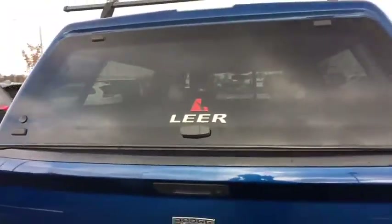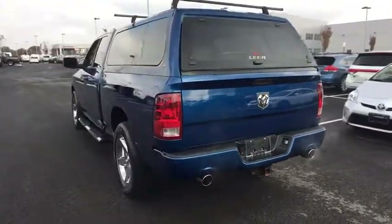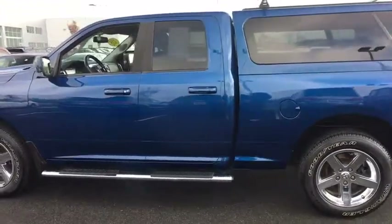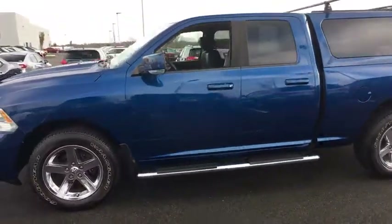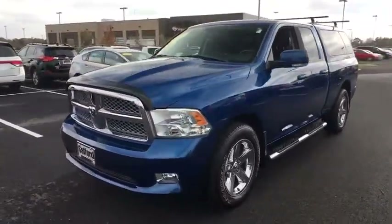Four wheel drive, electronic stability program, heated steering wheel, security package, fog lamps, heated front seats, power door locks, security alarm, Uconnect hands free group, remote keyless entry, day and night rear view mirror. A vehicle like this doesn't come along every day. Come in and get it before someone else does.